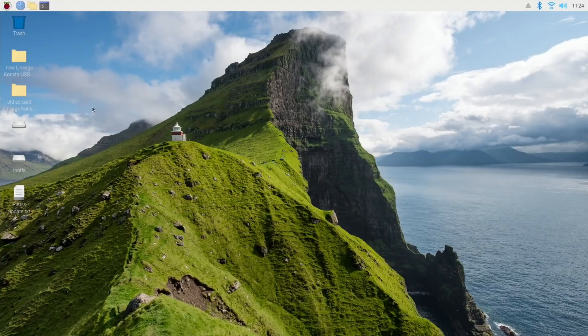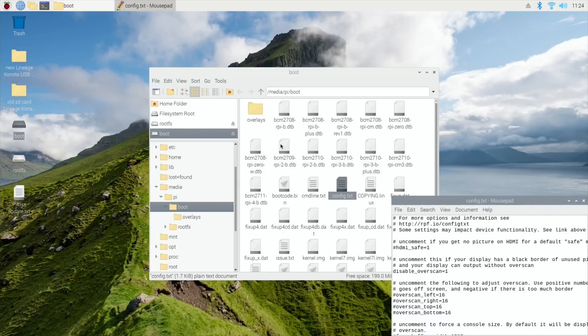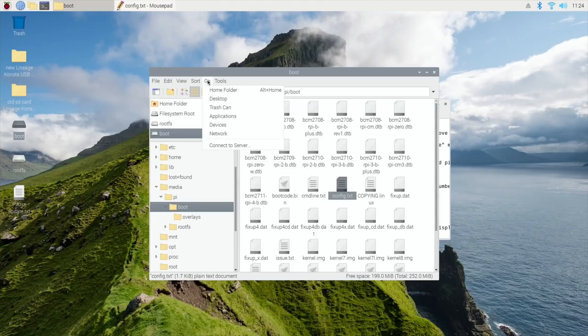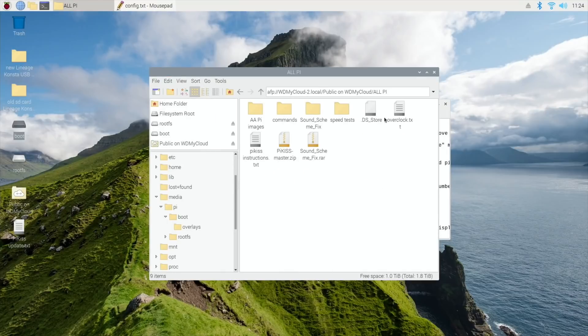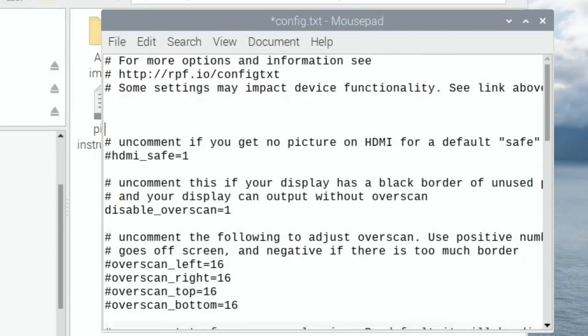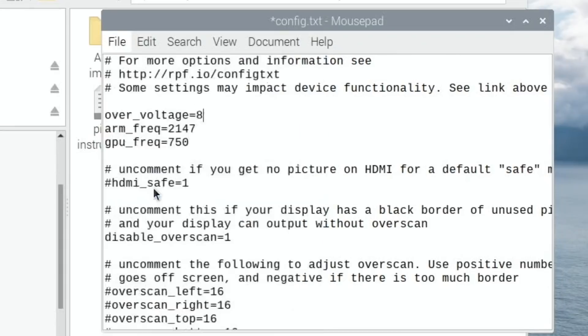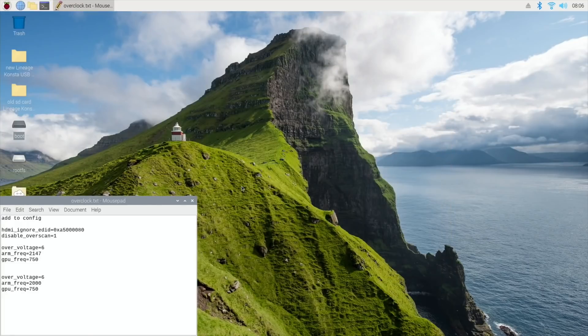I've rebooted into Raspberry Pi OS 32-bit and I'm going to overclock. This is the 64-bit operating system config.txt that I was just using. Let's go to network because I've got my overclocking settings - I usually just copy and paste them over. I'm going to set GPU memory to 8 because I'm on my 8GB Pi and some operating systems need 8. Let's save that and shut down.